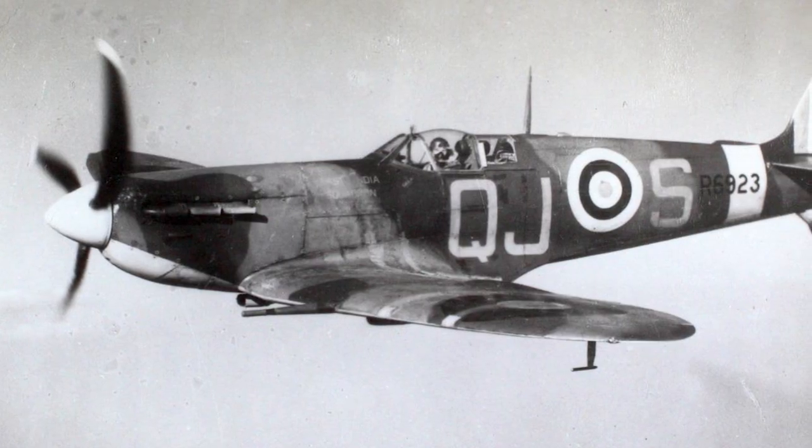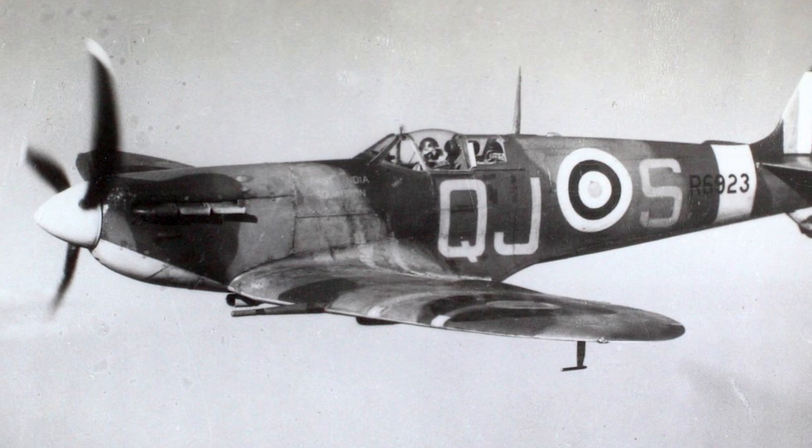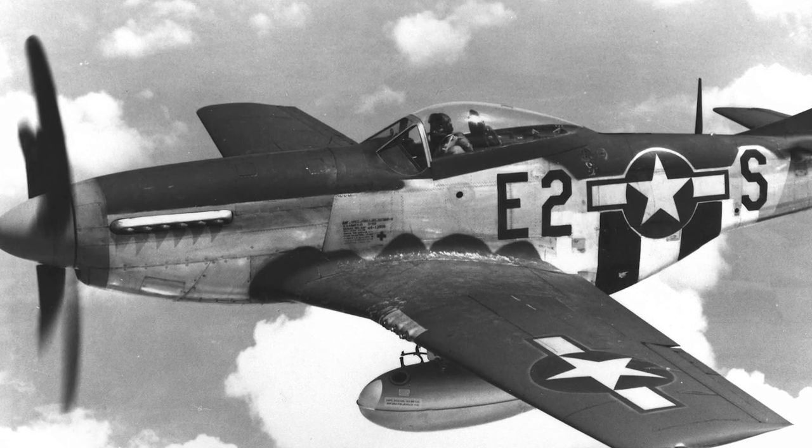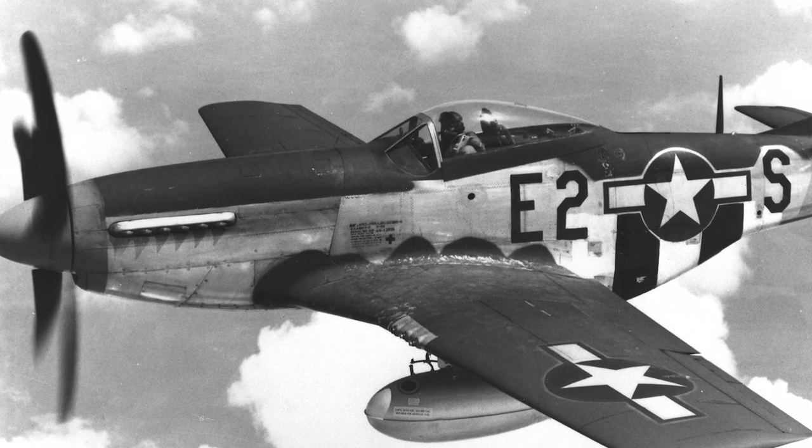The specific example here is the old discussion of comparing the British Supermarine Spitfire with the North American P-51 Mustang. These two birds are iconic aircraft, both magnificent in their performance, but they have a very different role.